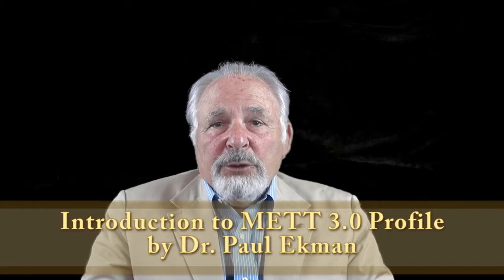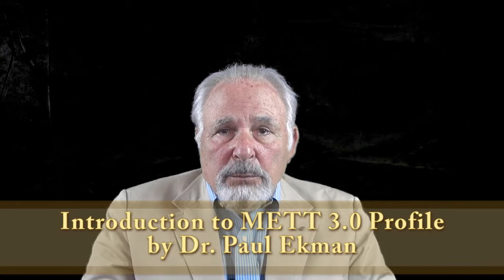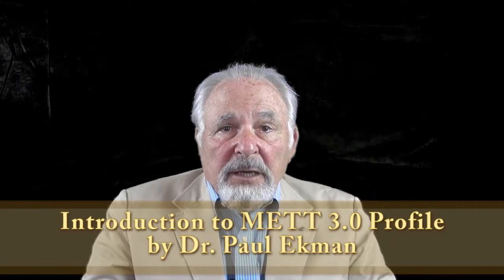You will learn how to spot micros when you only have a profile view. Don't use Met Profile until you have learned Met 3.0 and Set 3.0. It'll take between one and two hours to complete Met Profile, and you don't need to complete it in one session.